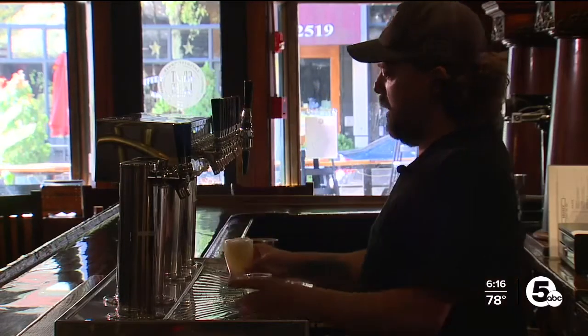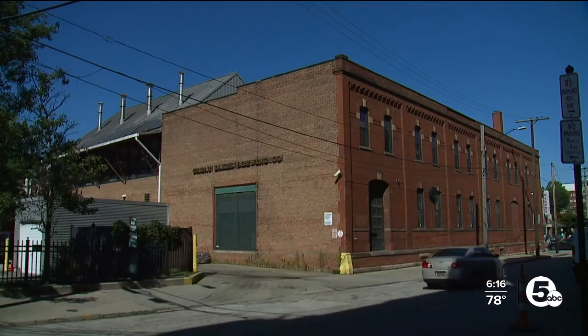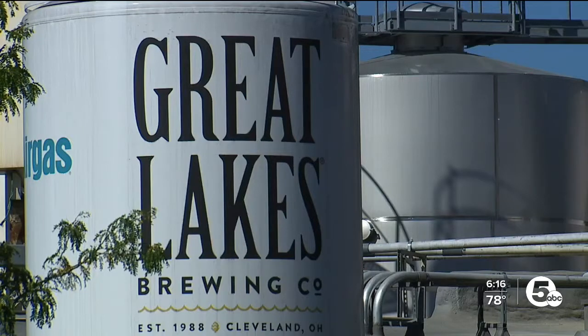Lighter citrus wheat — what starts off as simply beer tested at the pub. "Oh, that's a nice little pour." It'll soon be the cans and bottles that you see at the grocery store, made right across the street from the pub.